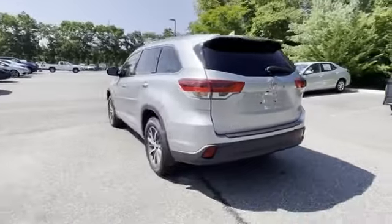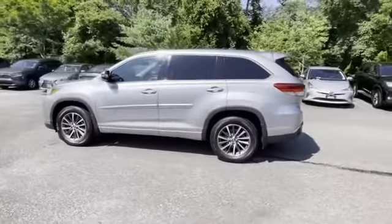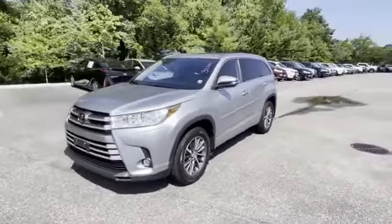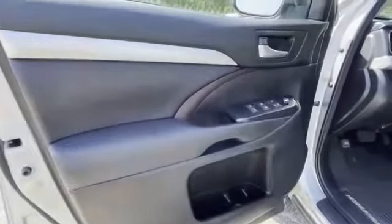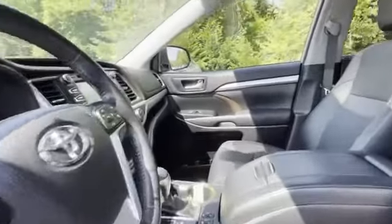Side view mirrors with turn signals, lane departure warning, satellite radio, multi-zone air conditioning, blind spot monitor, third row seating, heated side view mirrors, leather seats, moonroof, backup camera, tinted windows, rear air conditioning, power driver seat, and power passenger seat.